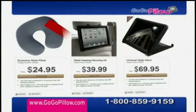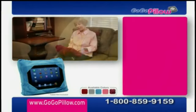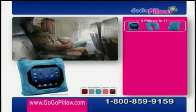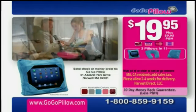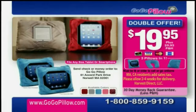To purchase all of these separately, you could pay over $100. But when you call now, you'll get the amazing GoGoPillow and all of its configurations for the low, low price of only $19.95. But that's not all — with your order today, we'll double the offer. Think of all the uses. Just pay separate processing and handling. That's right, you'll get two GoGoPillows for only $19.95.